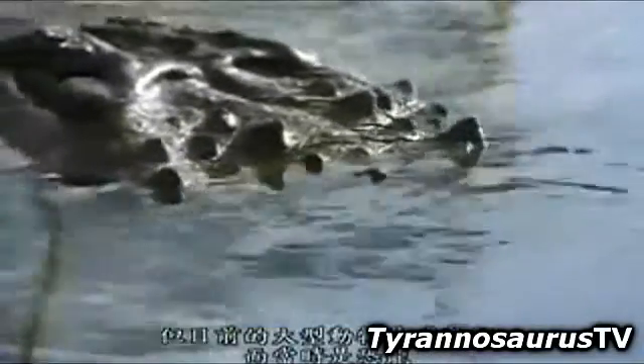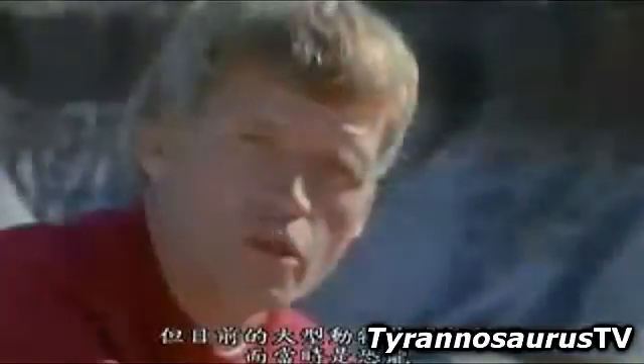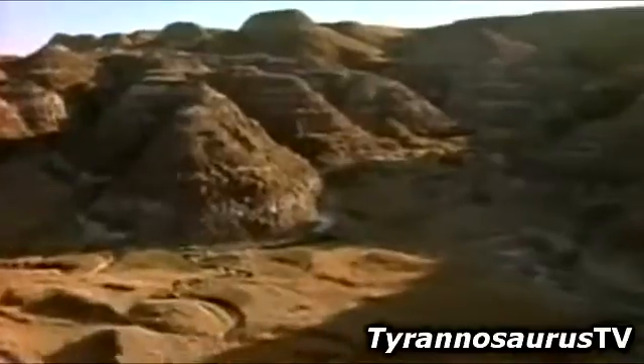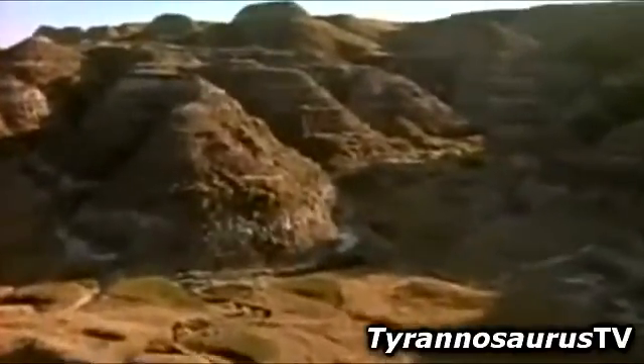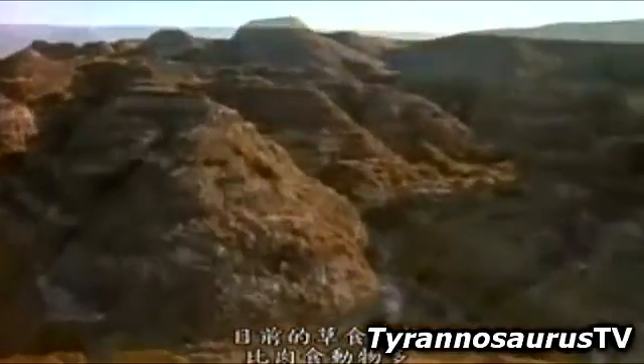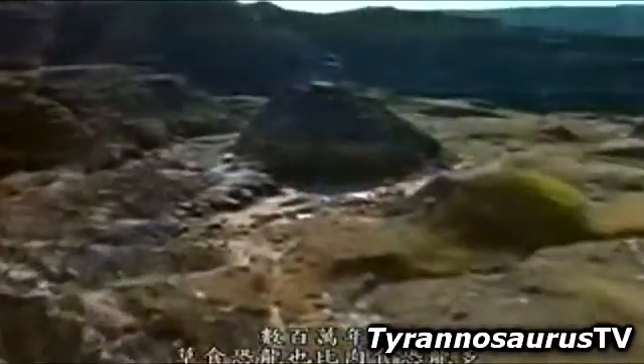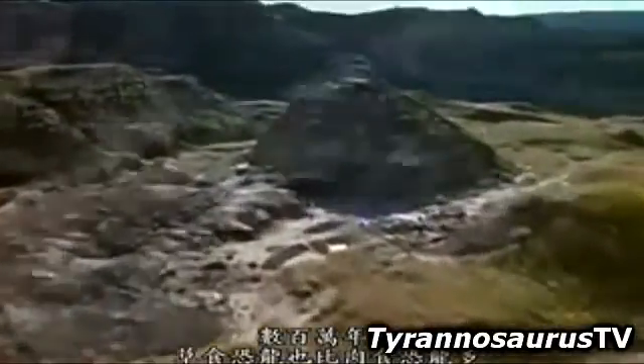The difference would have been that the large animals, which today are large mammals, at that time would have been dinosaurs. Just as plant-eating animals outnumber meat-eaters today, the plant-eating dinosaurs outnumbered carnivores millions of years ago.